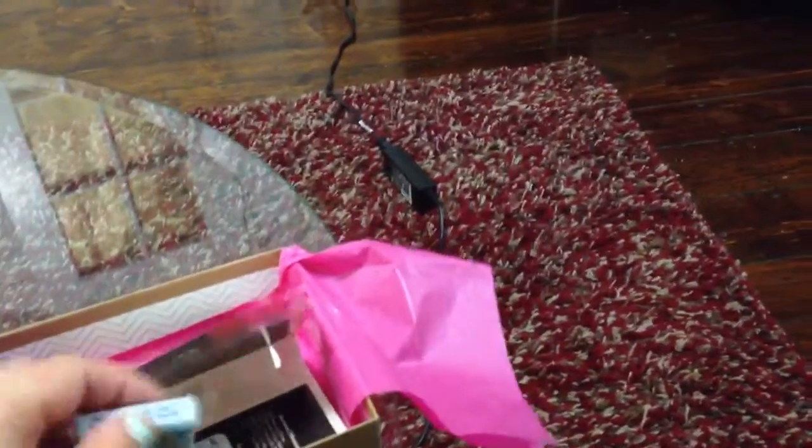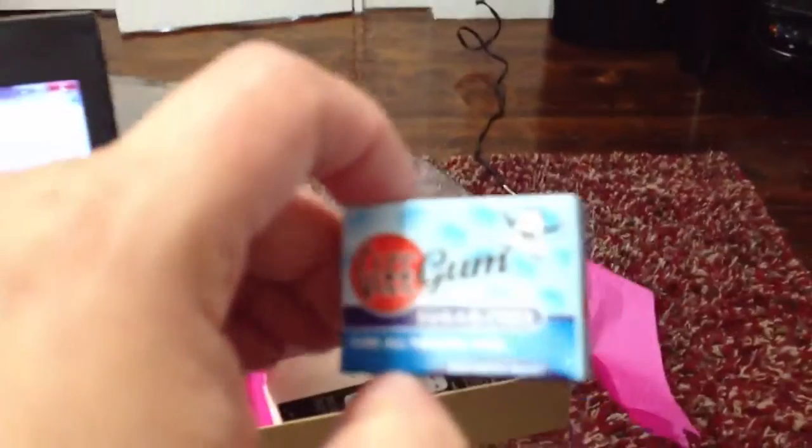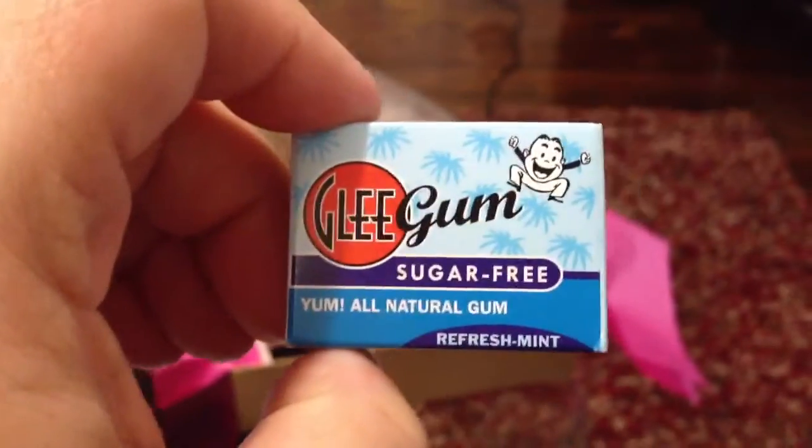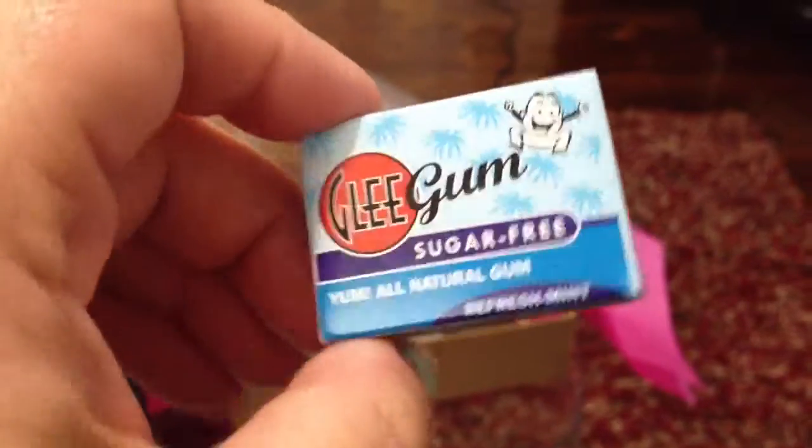I'll get into my least favorite thing, which is the Glee Gum. It's a lifestyle extra, so I guess I can't complain too much. So it's fine.